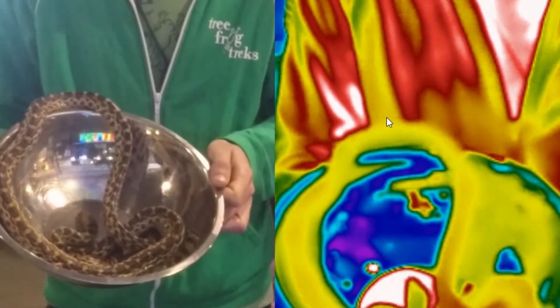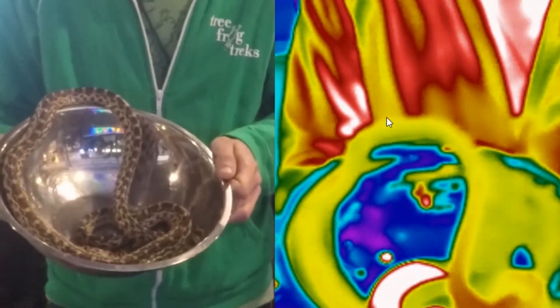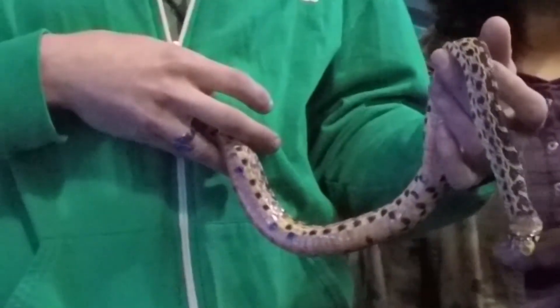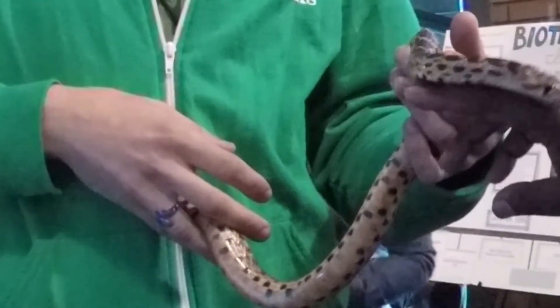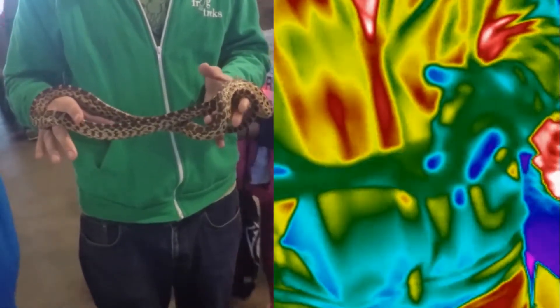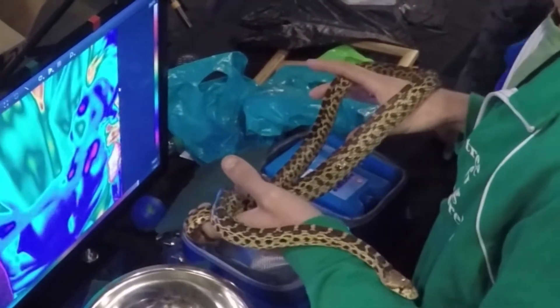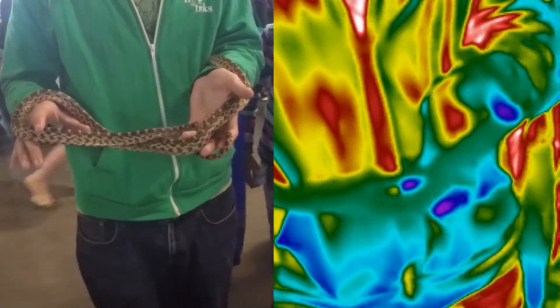Our kind staff member from Tree Frog Trex, serving as a representative of mammals, is holding a Pacific gopher snake. She will be a representative for the reptiles. It becomes quickly apparent that things are not as simple and are a great deal more interesting than what many of us were taught in school, at least in the early grades.